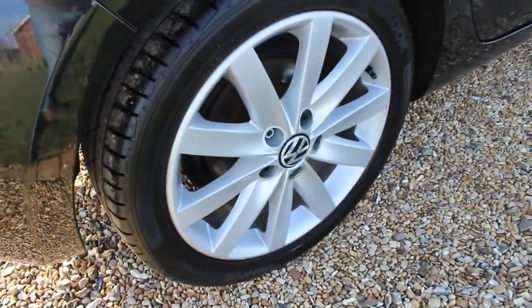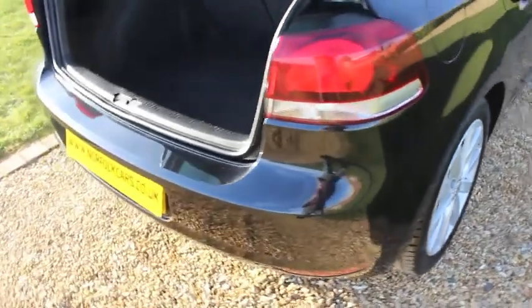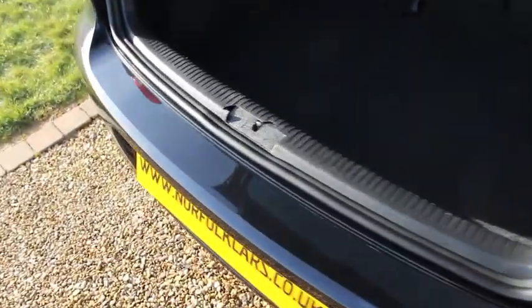All the wheels are in great condition. The car's just had two new tyres as well as part of the used car check. The rear bumper and boot area is all in good condition.